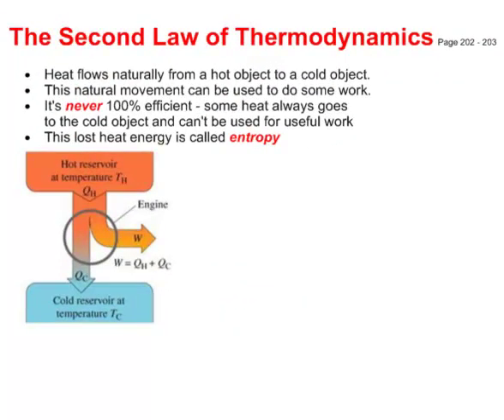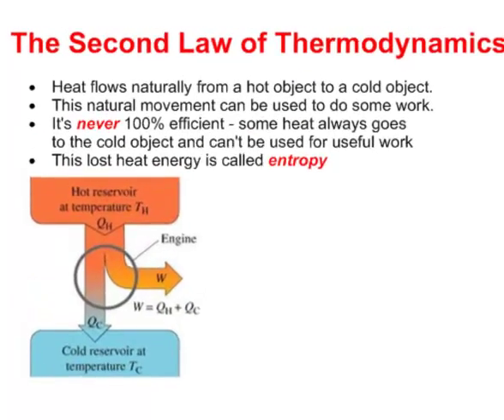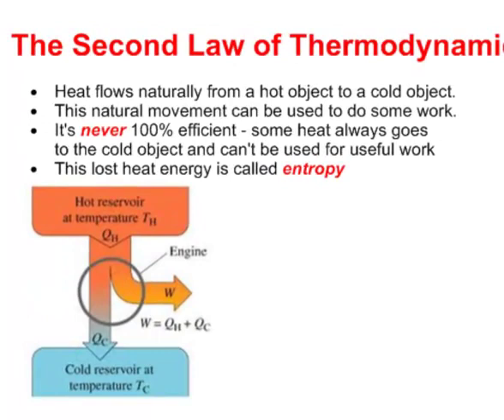The second law of thermodynamics says that heat flows naturally from a hot object to a cold object — it's heat that's moving, not cold. Cold is merely the absence of heat. We can use this natural movement to do work, but it's never 100% efficient. Some heat always goes to the cold object without doing useful work, and that lost heat is called entropy.